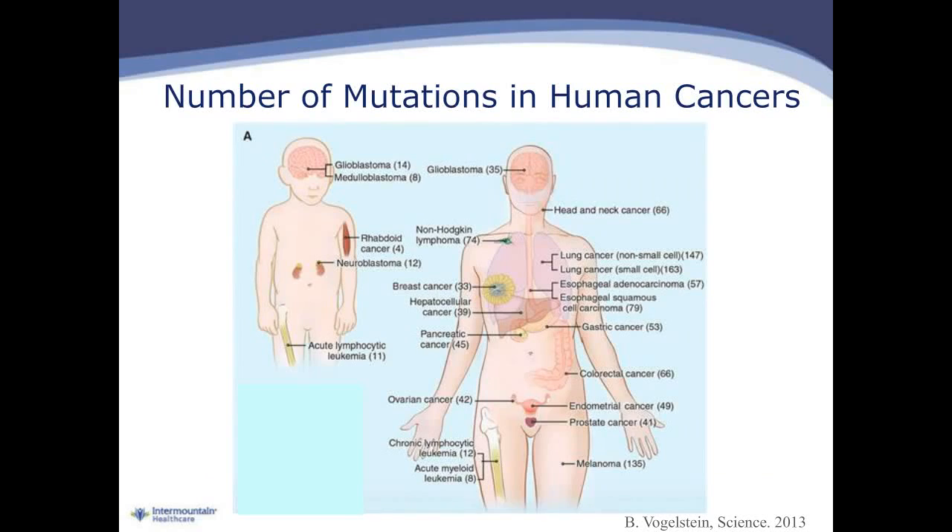A final challenge is the sheer number of mutations. In the pediatric population, the number of mutations identified in any particular tumor is relatively small — for example, in childhood neuroblastoma we may only find a dozen mutations. Contrastingly, in adult non-small cell lung cancer, we may find up to 150 different mutations. As the number of mutations grows larger in adult cancers, the ability to interpret the meaning of each mutation and apply the finding to treatment for the patient becomes increasingly complex.